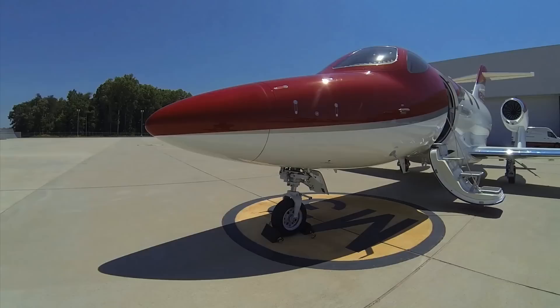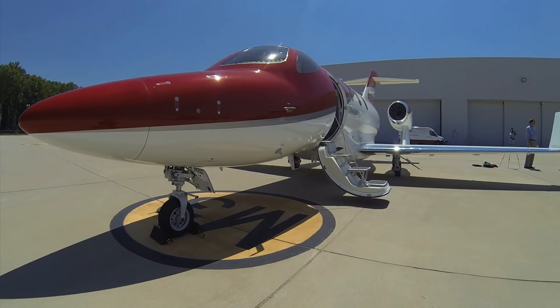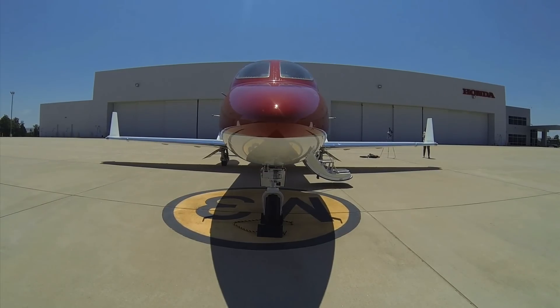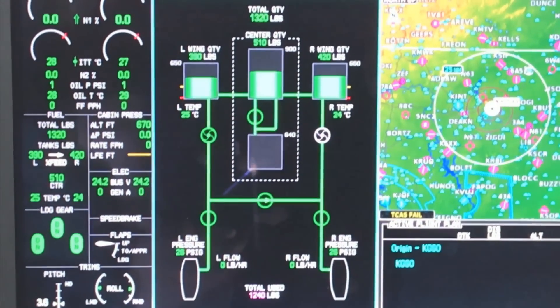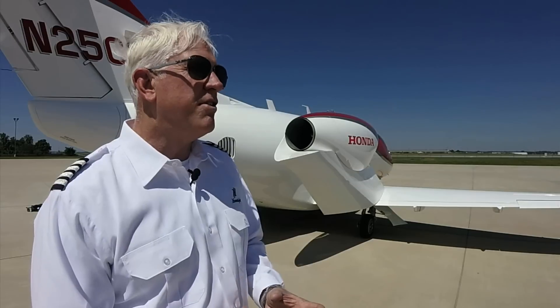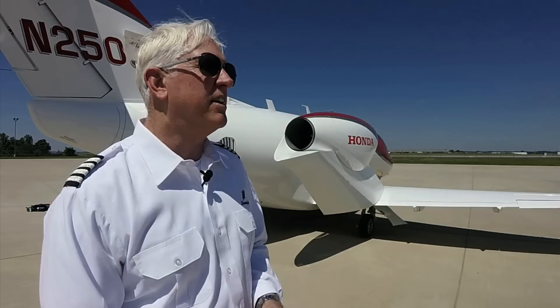As far as structure goes, the airframe is a composite material, with aluminum wings and an aluminum tail. The fuel system includes two fuel tanks in the main wing and a center tank, plus a bladder tank — four tanks total. It is a gravity-fed system fueled through a single port. When refueling, fuel goes into the main tanks first, then the center tank, and finally the bladder tank.